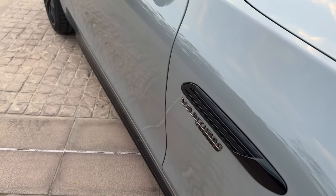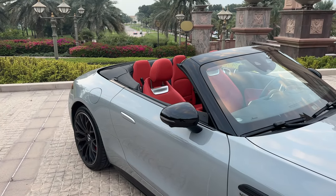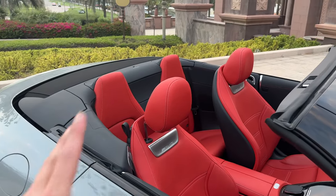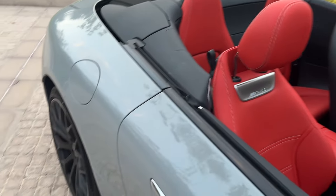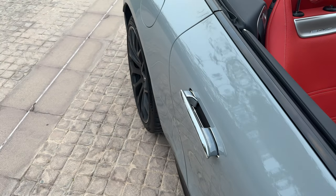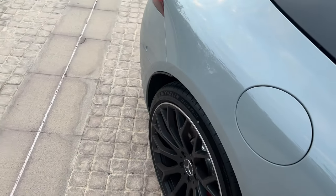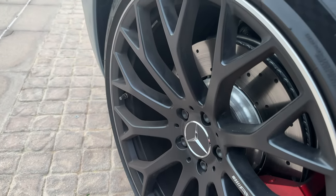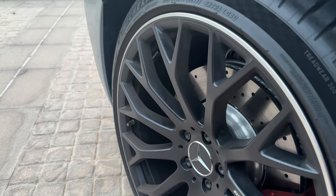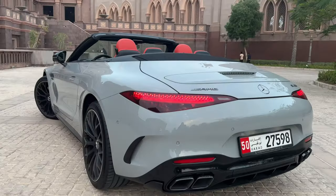On the side we have the V8 Biturbo badge and '4MATIC+' denoting all-wheel drive, also finished in dark chrome. The side mirror is finished in black gloss — you can go for the carbon fiber exterior package for that instead. The door handles are seamless: they pop out when you unlock and retract when you lock, also illuminated and finished in chrome. In the rear we have 21-inch wheels with 305 Michelin tires — a perfect wheel option.